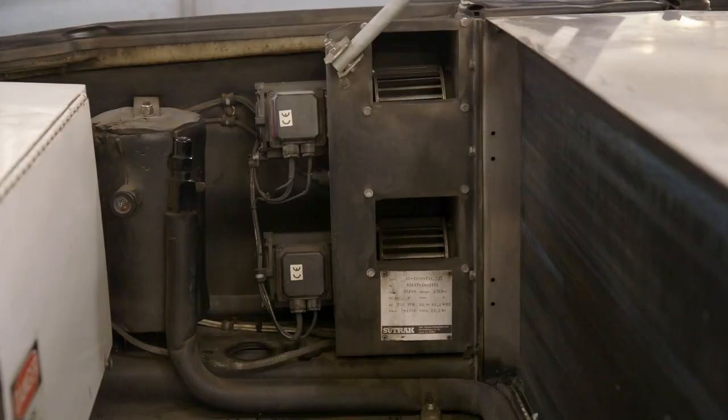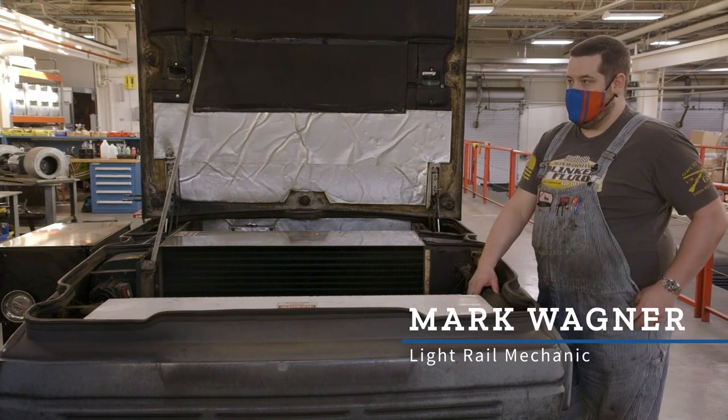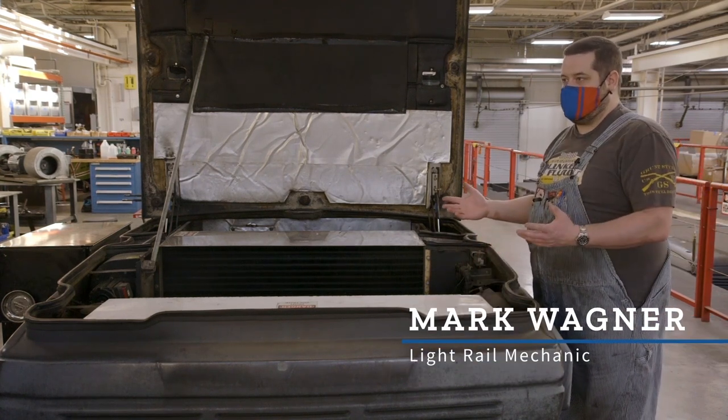The two fans over there are where the fresh air gets forced in. We also have one filter over here where the fresh air just kind of gets pulled in without being forced.